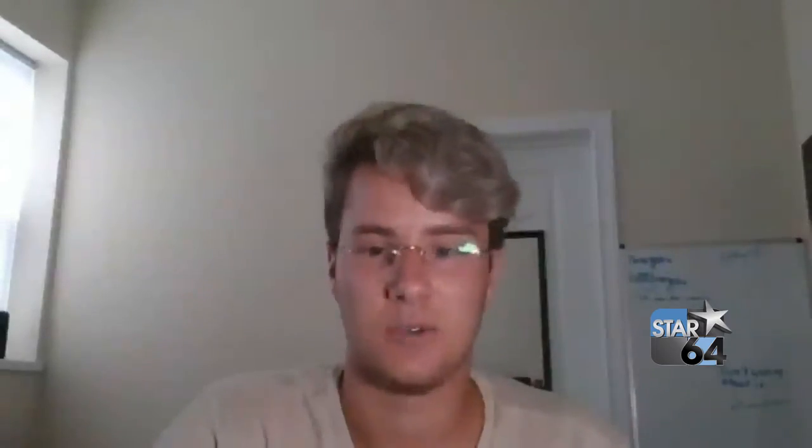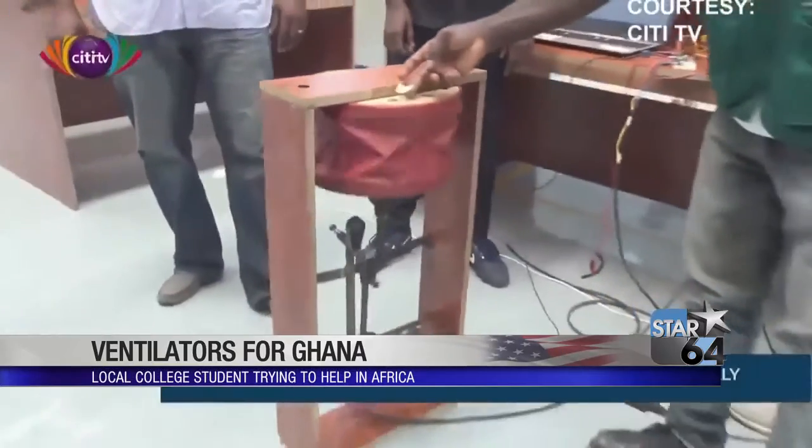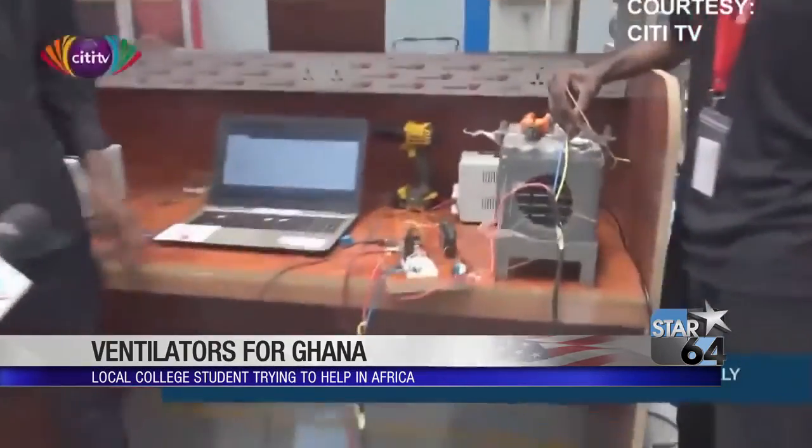Now Williamson is fundraising to help pay for a variety of sensors for the prototypes. Once they have them, the ventilator will be ready for FDA review and testing in Ghana. To me, it was like a no-brainer — I need to figure out a way that I can help people, and this is a way I can help someone and still learn how to build a ventilator.